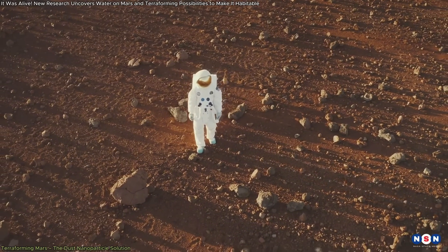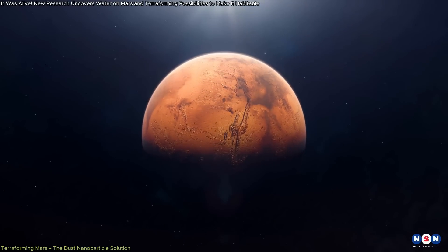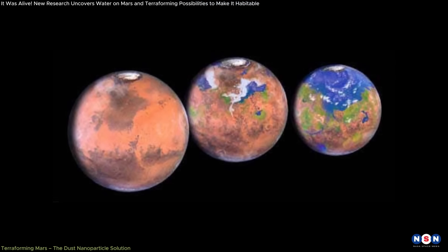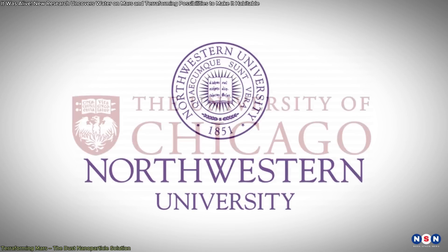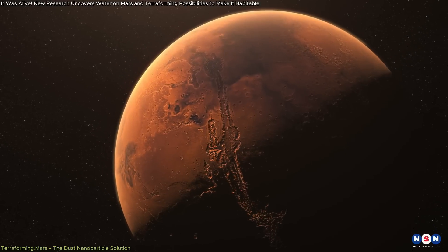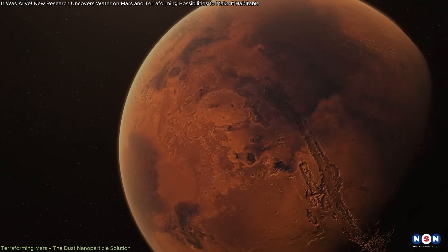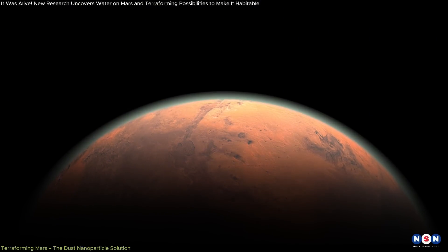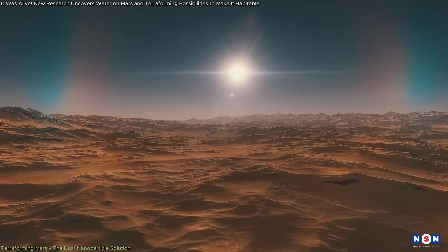As the dream of human colonization on Mars edges closer to reality, scientists are tackling the immense challenge of making the red planet habitable. One of the most innovative ideas recently proposed is the concept of terraforming Mars using dust nanoparticles, developed by researchers from Northwestern University and the University of Chicago. This approach suggests that Mars could be warmed by dispersing engineered dust particles into its atmosphere, potentially raising surface temperatures by more than 50 degrees Fahrenheit, or 30 degrees Celsius.